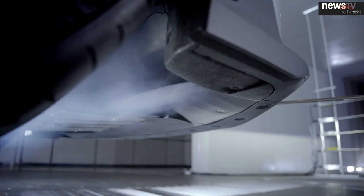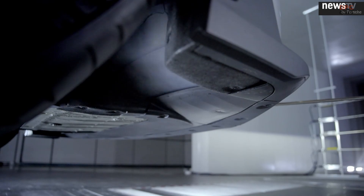By rotating the flap into the high downforce position, we achieve the maximum downforce configuration and the load on the front is raised to maximum.